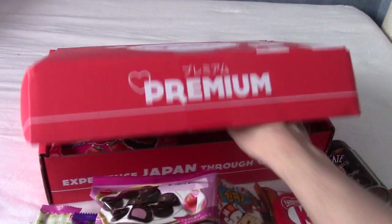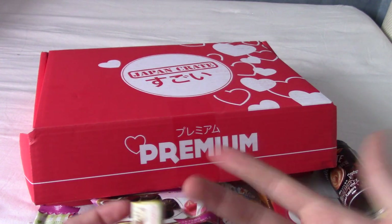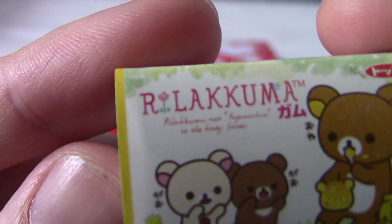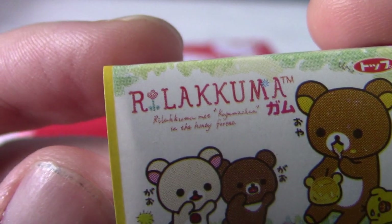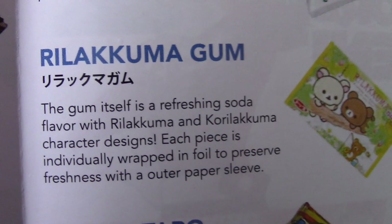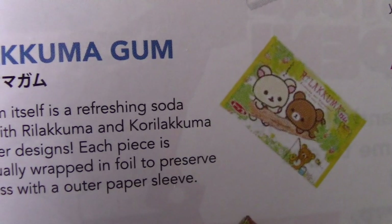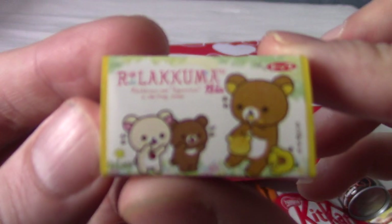There's a cute bear — Rilakkuma. Obviously Kuma is bear; I don't know what Rilakk is. There's two bears chatting to a third bear. This is almost certainly bubblegum. This is indeed Rilakkuma gum. The gum itself has a refreshing soda flavour with Rilakkuma and Korilakkuma. They're all individually wrapped and stuff — very cute bubblegum.